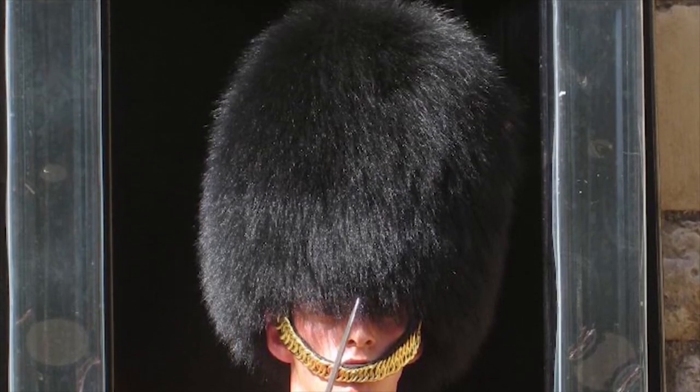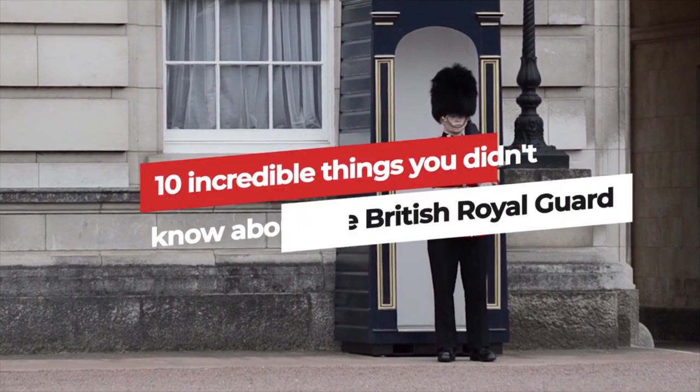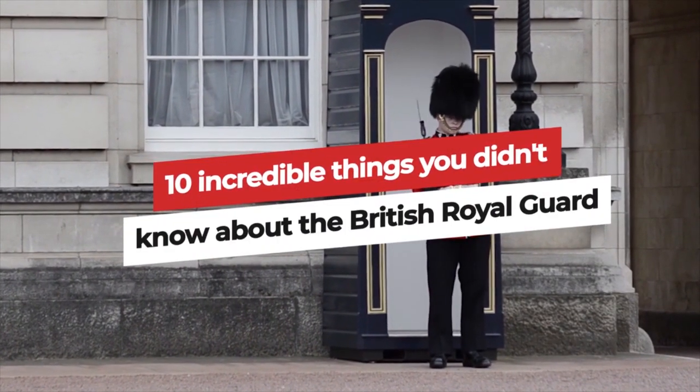From the origin of the famous black fur hats to how to pass out if you get sick, here are 10 incredible things you don't know about the British Royal Guard.